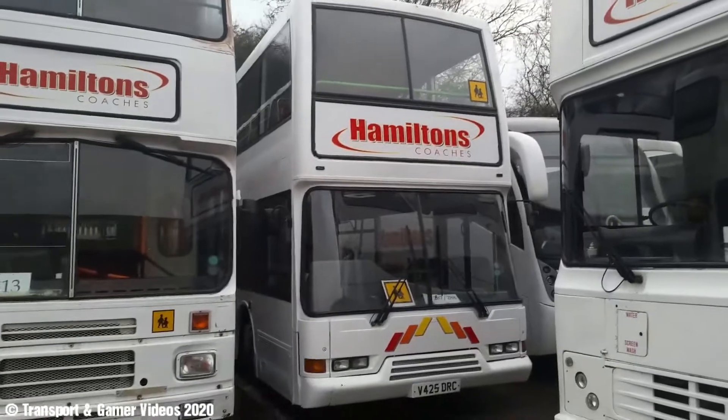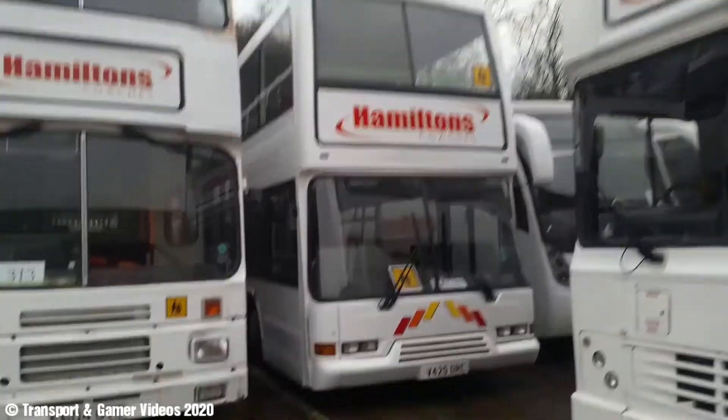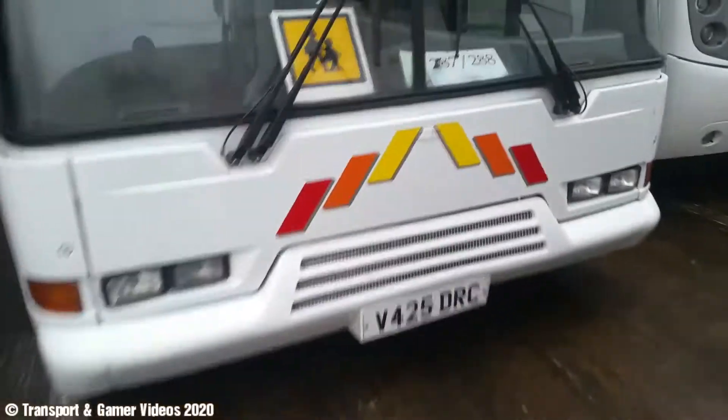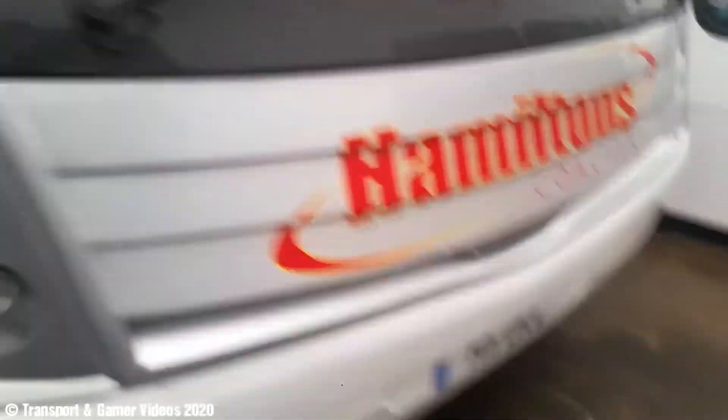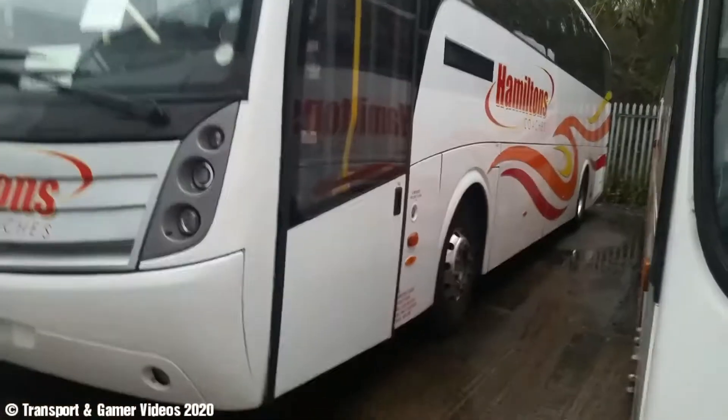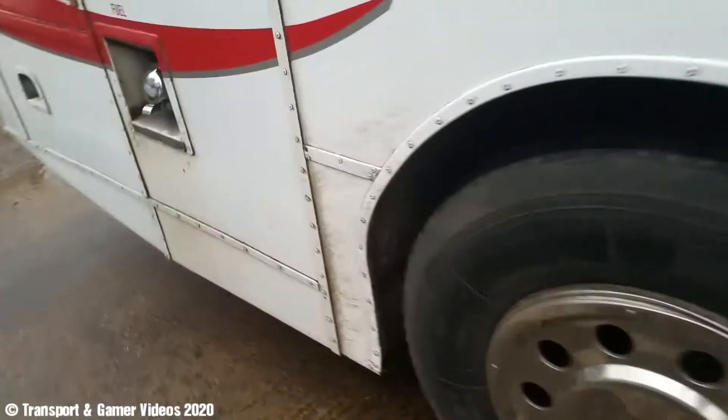That's City Buses. This is a Dennis Trident, which we might be going on today — Dennis Trident Eastlands. Also here's another Levante. I'm sure these guys got the Mercedes-Benz Levante. Can't really get this because this beast is in the way.